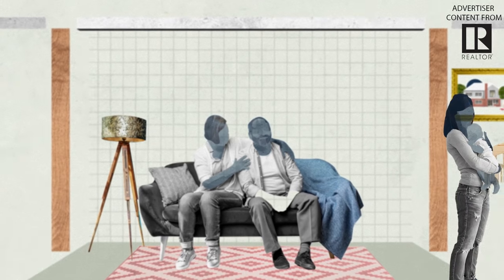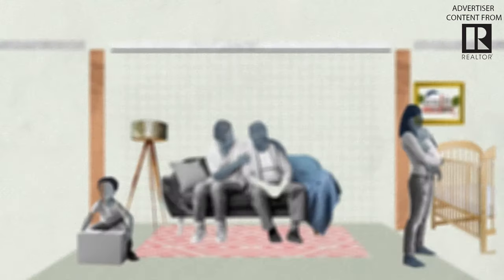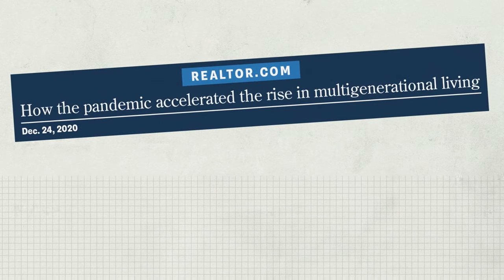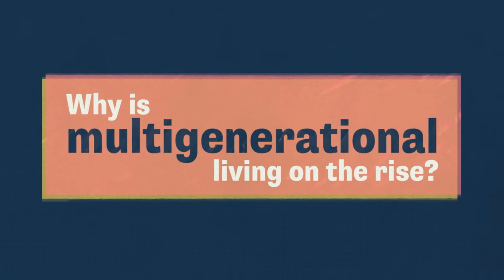The pandemic changed life for everyone, and for some people, living with multiple generations under one roof is becoming increasingly popular, and it's influencing what buyers look for in a house. So why is multi-generational living on the rise?